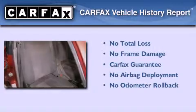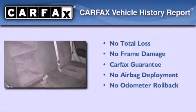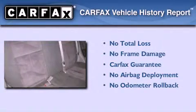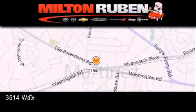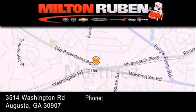Not to mention that this Mazda qualifies for the Carfax buyback guarantee. Call or visit us right now and arrange your test drive today. Come experience the Drive Baby advantage here at the Milton Rubin Superstore.